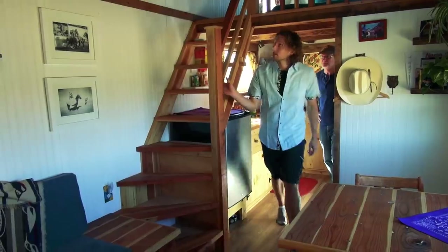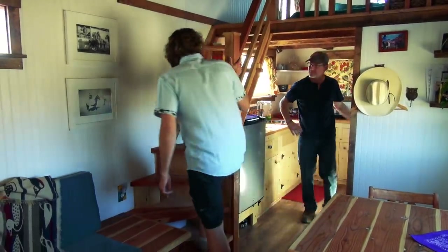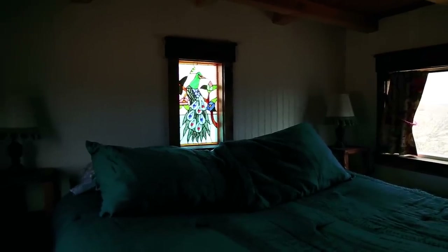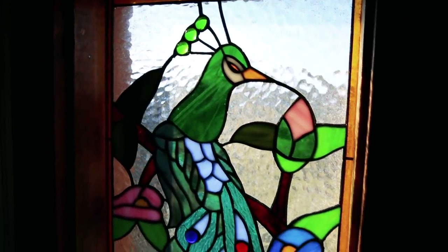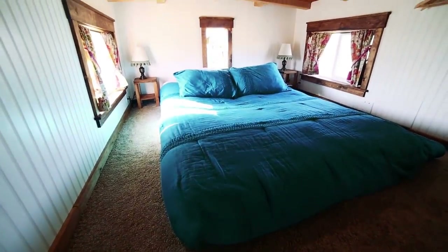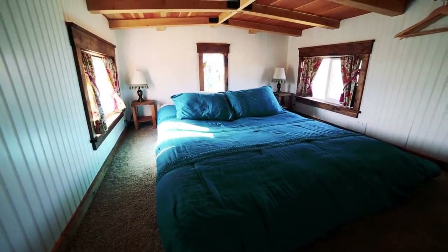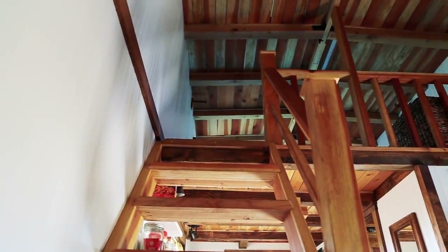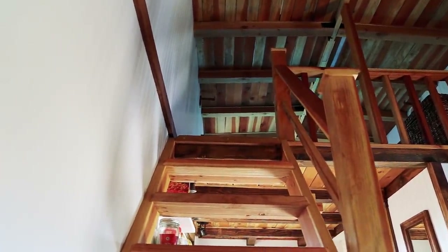And upstairs is the sleeping loft. Oh, look at that stained glass window! That's our logo for the house — the peacock is what we named it, and once again, Mexico. This sleeping loft actually feels a little bit more spacious than normal. I wanted to capitalize on the space as much as possible, so I lowered the floor a little bit and put the rigid insulation on the outside of the beams so I could have exposed beams on the inside.